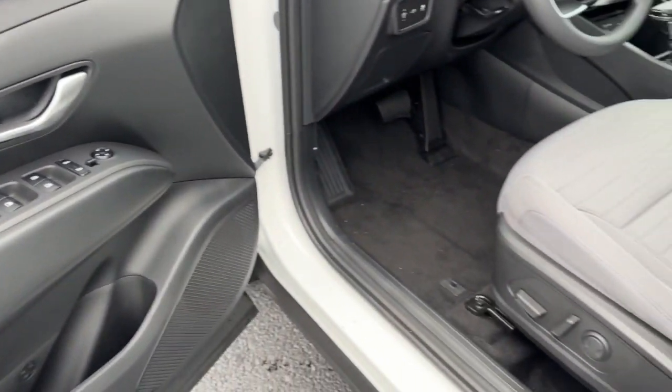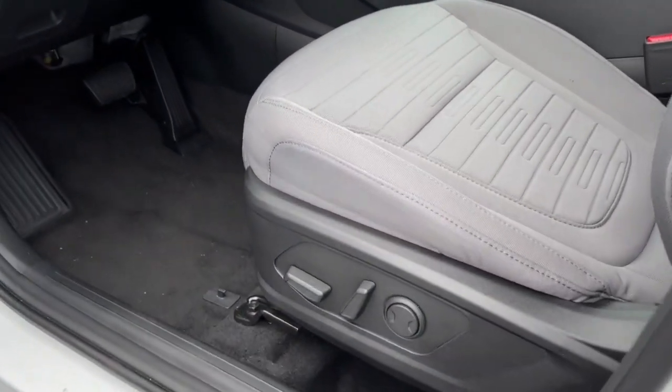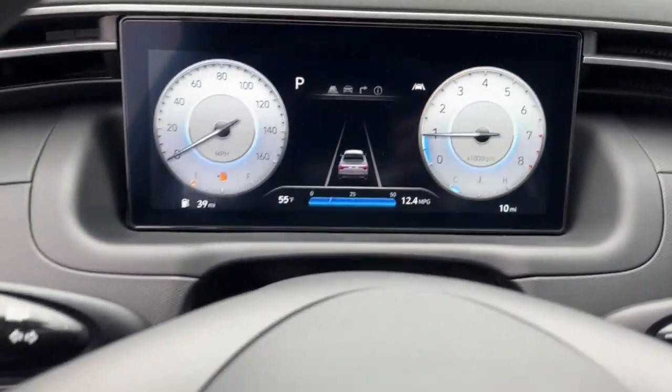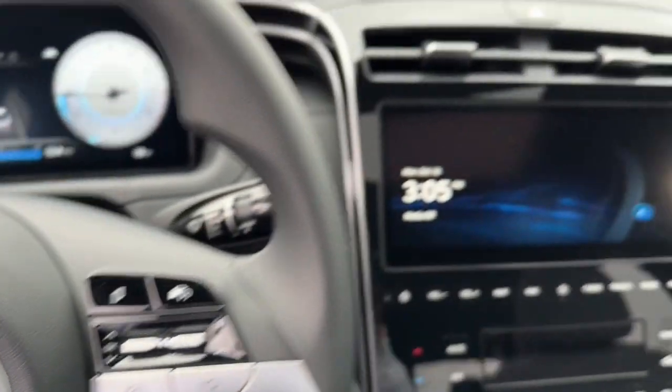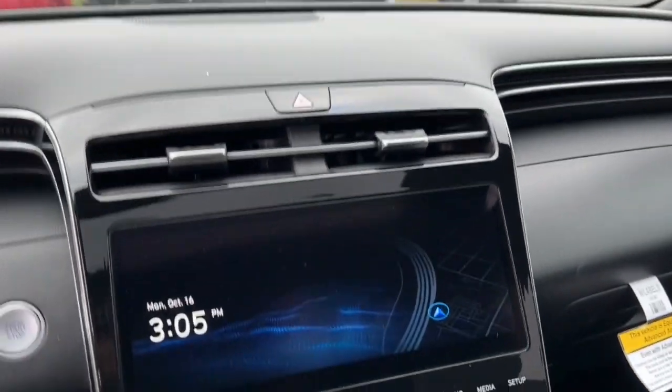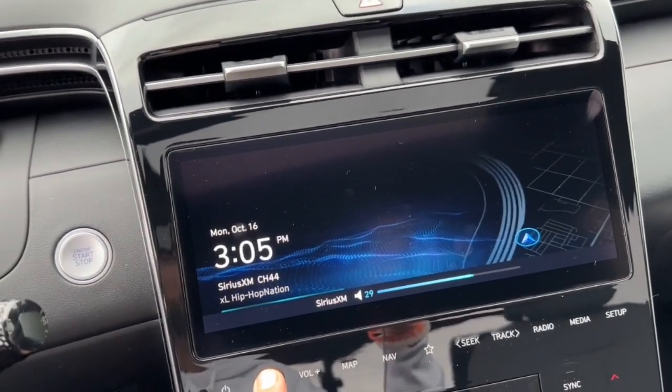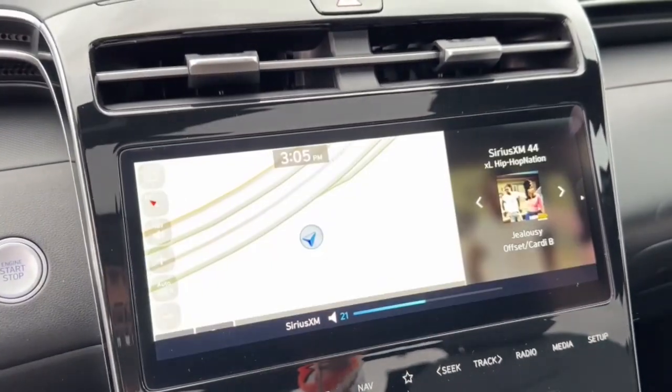These are just some of the great options this vehicle comes with: Apple CarPlay and/or Android Auto, wireless charging station, keyless entry, heated driver's seat, navigation system, sunroof, moonroof, backup camera, satellite radio, heated mirrors, and steering wheel audio controls.